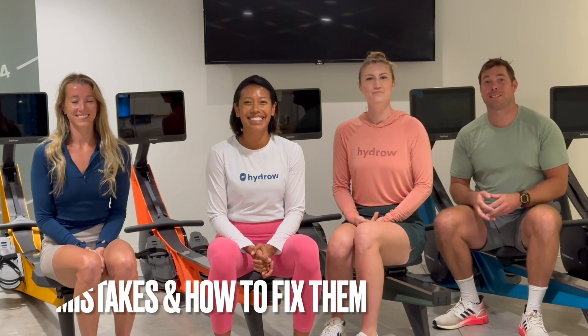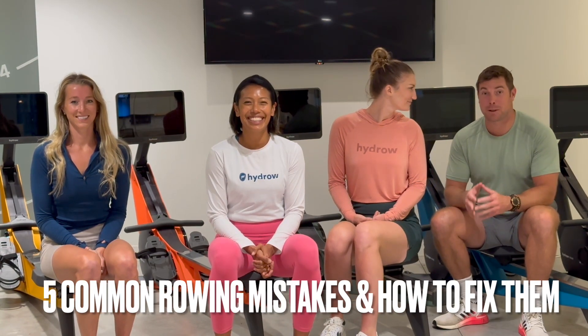Hi everyone, my name is Dani and today I'm here with James, Ayesha, and Lane. Today we're going to talk about the top 5 common mistakes while rowing and how to fix them. Rowing is an excellent full body workout, but there are certain common mistakes that can hinder your rowing experience and your efficiency. So, are you ready? Let's dive in.